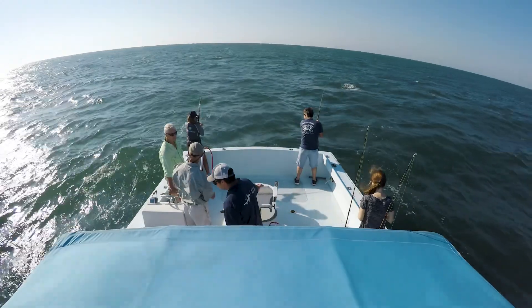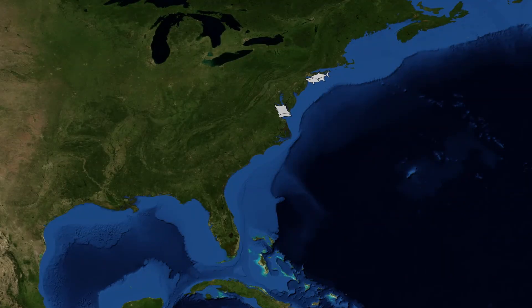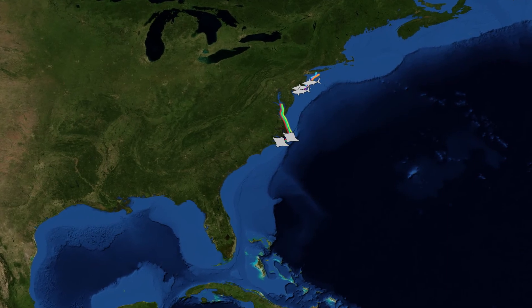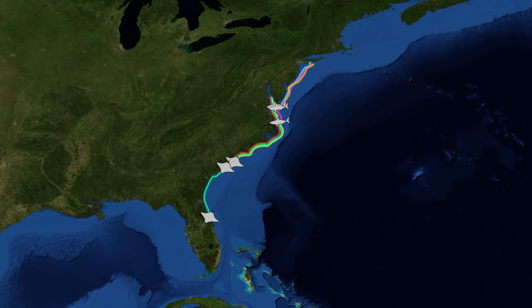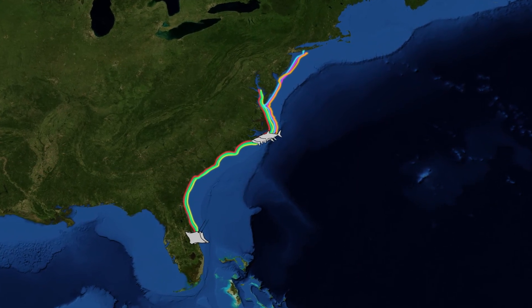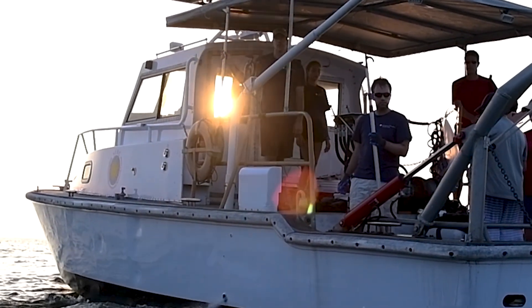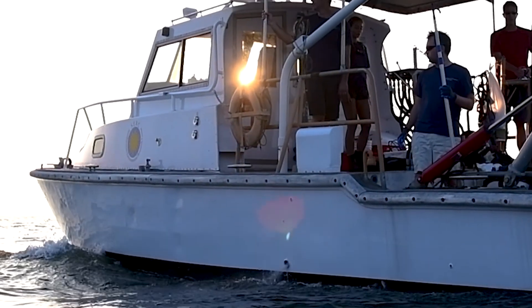The acoustic receivers will be downloaded every few months by researchers all along the Atlantic coast, giving us hundreds of data points each year telling us exactly where the sharks and rays went. We're really excited about these data because it's the first time these species have been tracked throughout their annual migration. The satellite tags send updates straight to our cell phone, so we can see in real time where exactly the sharks and rays are, sometimes as often as every few hours.